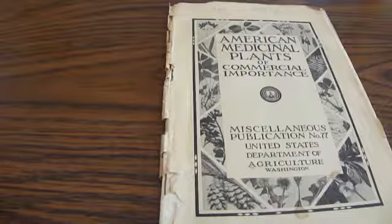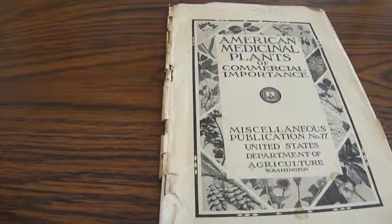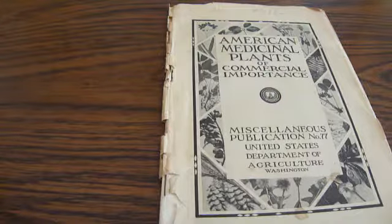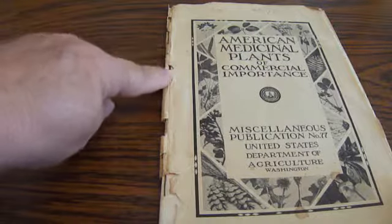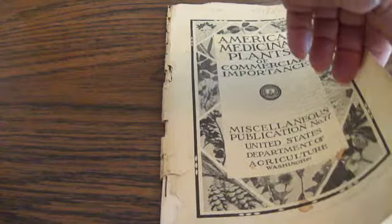This is the American Medical Plants of Commercial Importance, Miscellaneous Publication number 77. This is from 1930. It's stapled and has seen better days. It's from the Department of Agriculture in Washington, and was published in July of 1930.